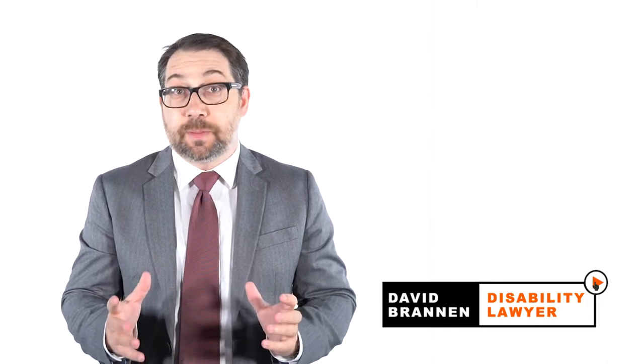Hi, I'm David Brannon, disability lawyer. In this video, I'm going to answer the question: what is a CPP disability medical adjudicator?